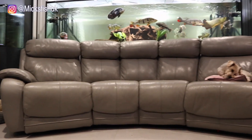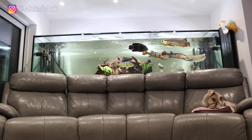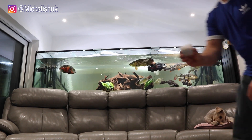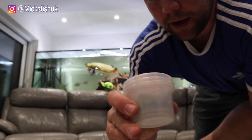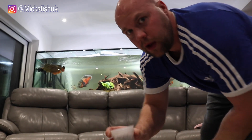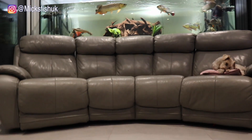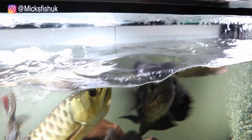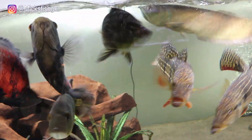While we're here I've got to feed the fish anyway, so we might as well do a quick feed. I've got some food ready here — in this little pot I've got some NT Labs algae wafers, NT Labs sinking pellets, and some Hikari floating sticks. Let's throw it in the tank and see what happens. I haven't fed them today, so let's see how mad they go.